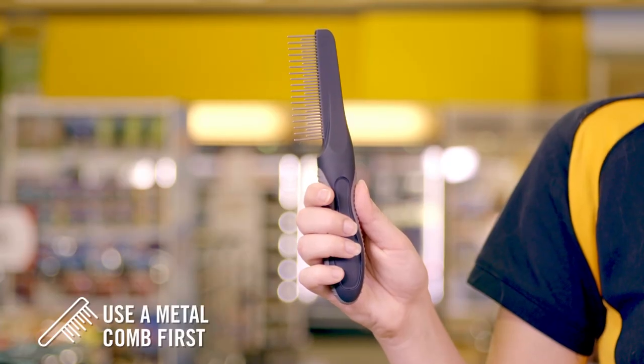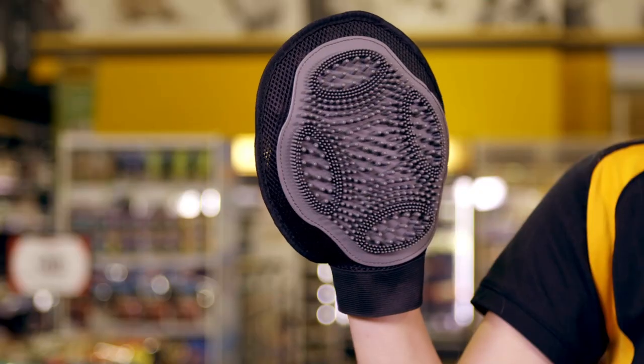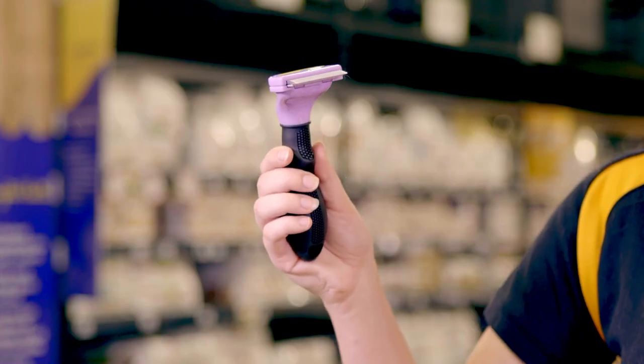For the best results, use a metal comb first and work it from front to back within the line of the fur. Loose fur can then be removed with a slicker brush or a rubber mitt. A Furminator is a great way to de-shed hair from your cat's coat.